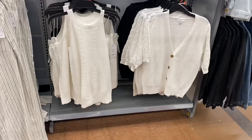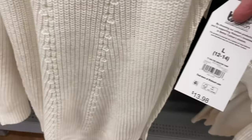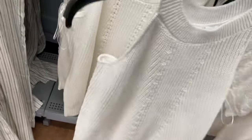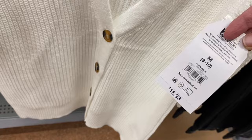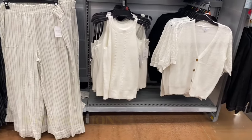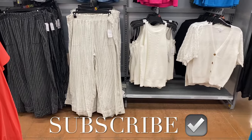They also have sweater halter tanks and cardigans. The halter sweater tank is $13.98 — I've only seen two colors in store and online. The short sleeve cardigan is $16.98, probably elbow length, and it looks really cute. It's so much fun showing everything! Go ahead and like, subscribe, and comment and I'll keep bringing more. Thank you for watching and I'll see you in the next video!